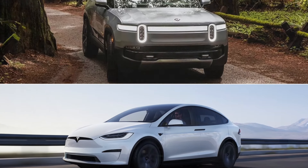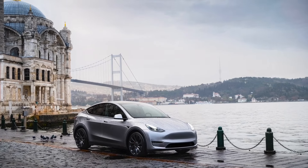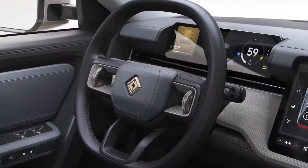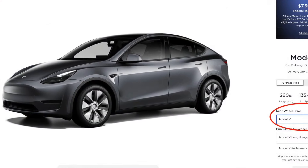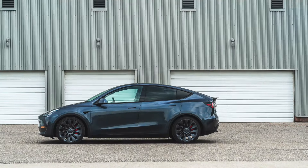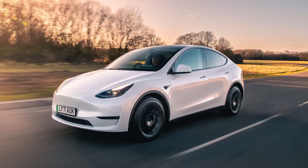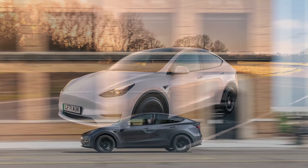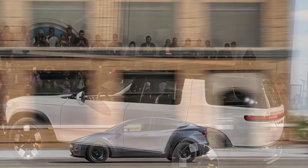Rivian R2 vs Tesla Model Y: how the two electric SUVs stack up. Rivian is taking aim at Tesla with the R2, a smaller and more affordable SUV that will compete with the Model Y. The two vehicles will go head-to-head in the mass-market electric SUV segment, with matching starting prices of around $45,000 and battery ranges of around 300 miles. The Model Y will be stiff competition for Rivian's R2.